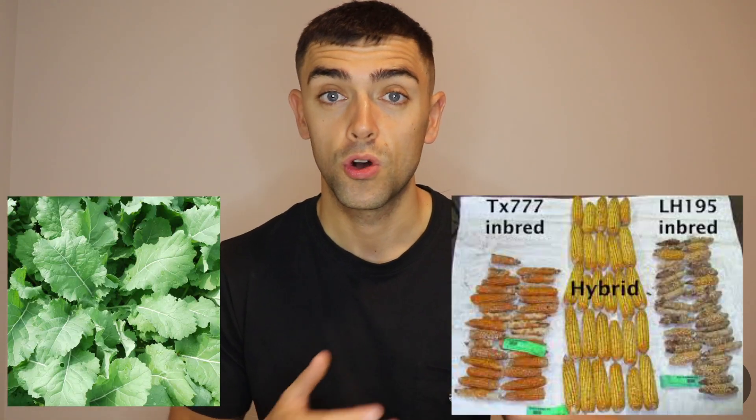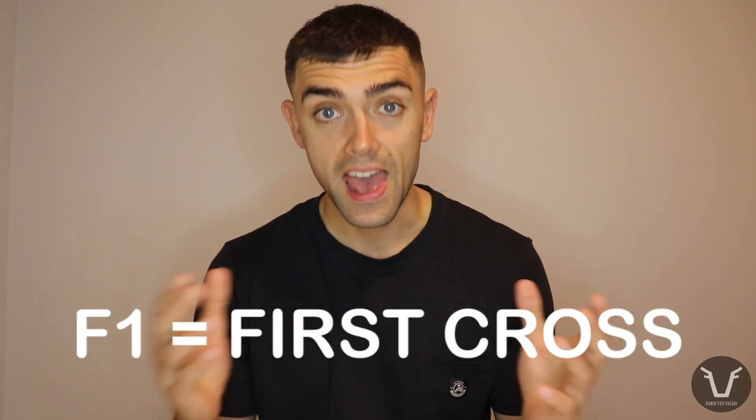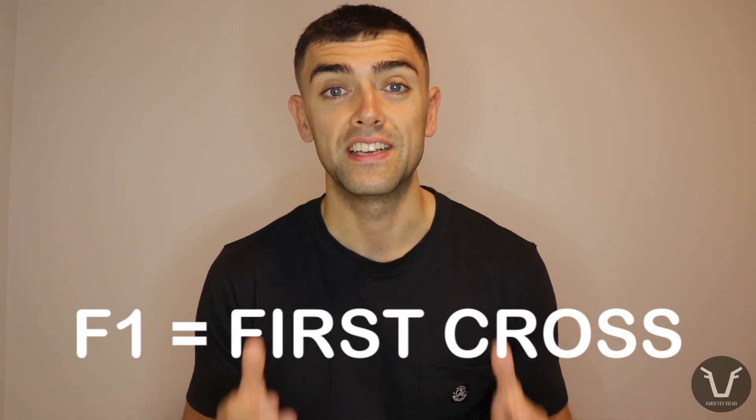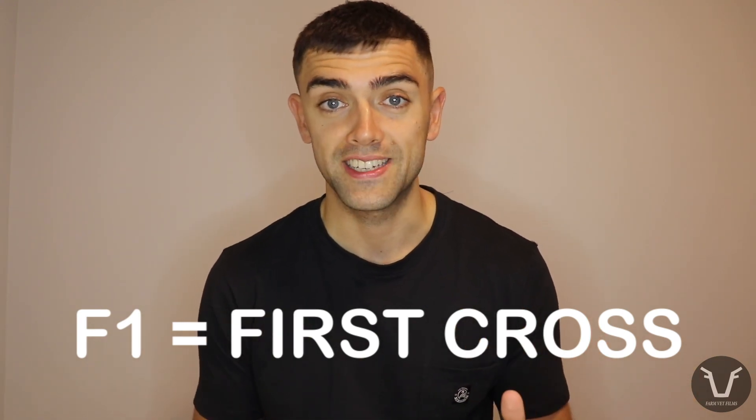Stepping away from livestock for a moment, many commercial crop varieties are hybrids — whether that's cereals, forage crops, or horticultural crops. Everything from cabbage to cannabis has hybrid varieties taking advantage of hybrid vigor. If you ever see the term F1, whether that's to do with a plant or an animal, that is the first cross of two different varieties.